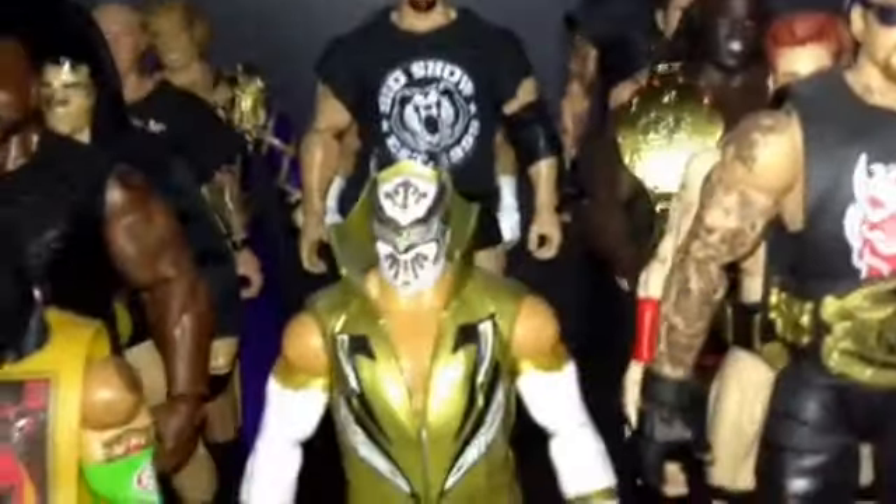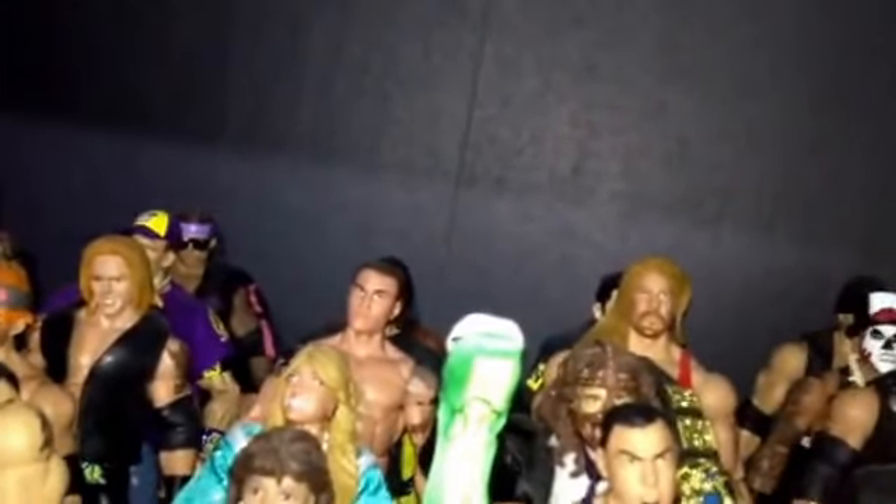I want the WrestleMania basic Brock Lesnar with the screaming head scan and the black pants. I think that's it. If you have any of my wants, let me know in the comments or PM me and hopefully we can work something out.